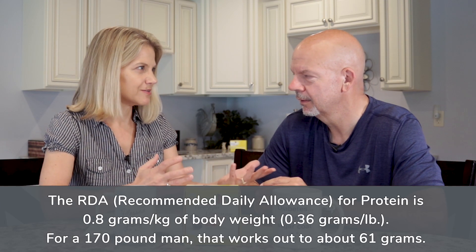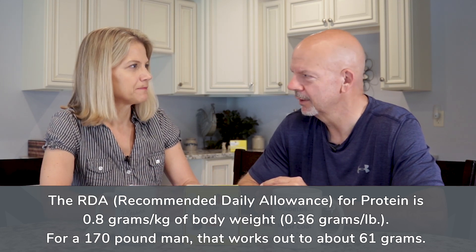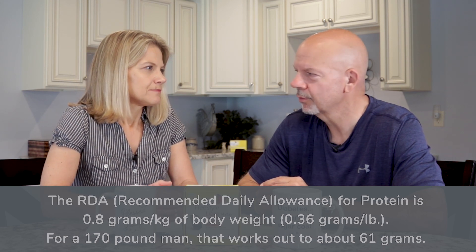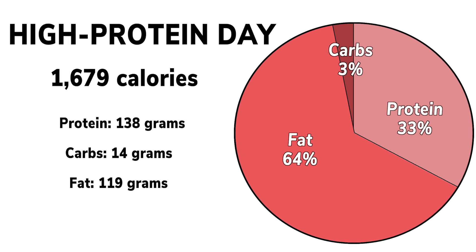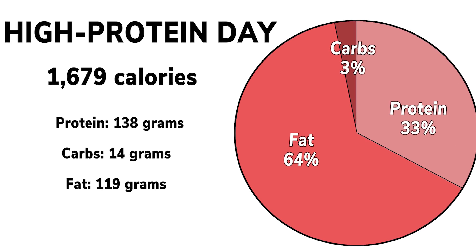So how did you go about testing a high-protein day, and what does that mean? What is high-protein for you? For me, I would typically do pretty well around 40 to 50 grams of protein per day, which for my weight of about 170 would be roughly the RDA — the recommended daily amount — or maybe even a little bit lower. So I actually went quite above that; I had about 138 grams of protein this day, which is two to three times more than what I would typically have.